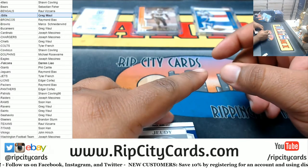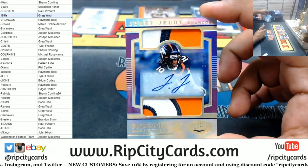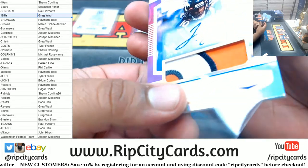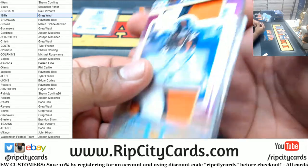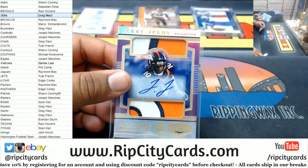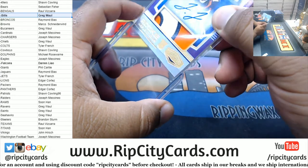We got Jerry Judy 32 of 35 rookie patch auto for the Broncos — very, very nice looking. Center team hitting for Ray.